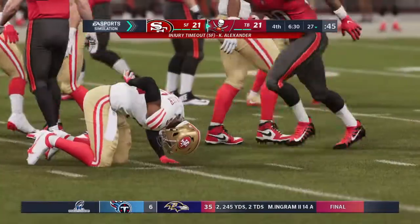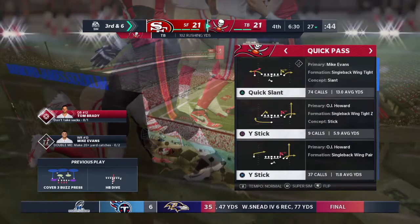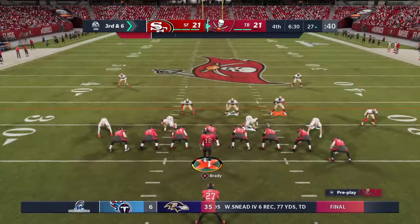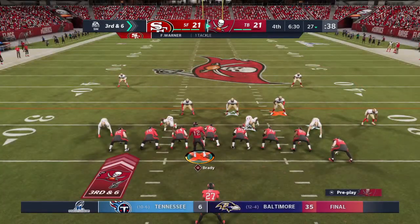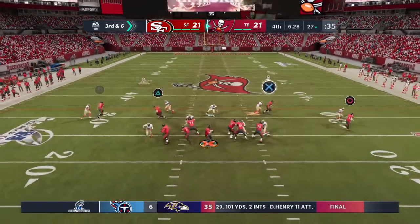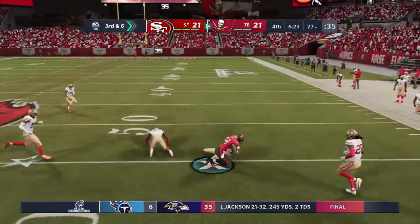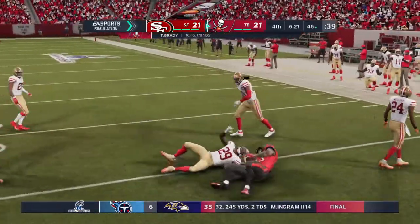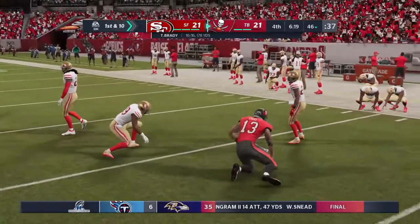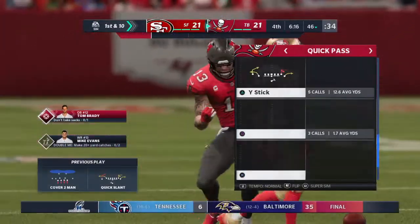He'll fight forward to about the 27-yard line — only three yards there, setting up third and six. Now Brady, he's got Evans and slips past the 45 before being tackled. A big pickup — 18 yards and a Buccaneer first down.